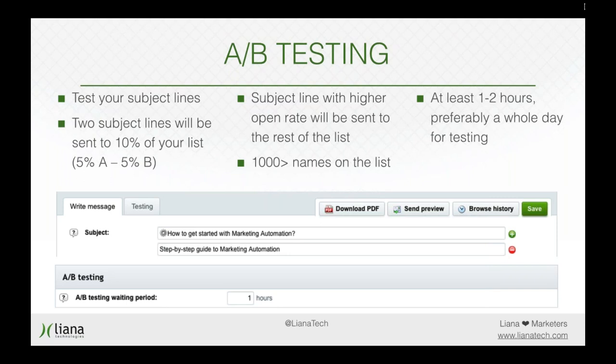In our example you can see how this is done in Liana Mailer. You have subject line A — 'How to get started with marketing automation' — and on the right-hand side of that subject line there's a little plus sign. By pressing that you can add another subject line. Subject line B is 'Step-by-step guide to marketing automation.' One is sent to 5% and the other to 5% of your list, and then the software determines which gets higher open rates and 90% of your list receives the better title. The A/B testing waiting period here is set to one hour, but you might want to take the whole day.